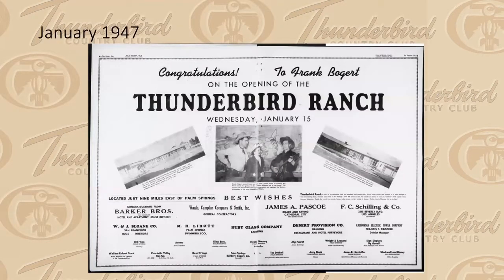The club started out as Thunderbird Ranch in 1947. Frank Bogart, who became mayor of Palm Springs, bought about 600-plus acres from a man called Raymond Cree and came up with the idea of starting a western ranch-style guest ranch, which was all the thing back then. Everything to do with cowboy western lifestyle was all the rage in the late 1940s.